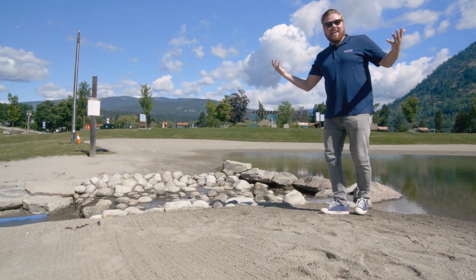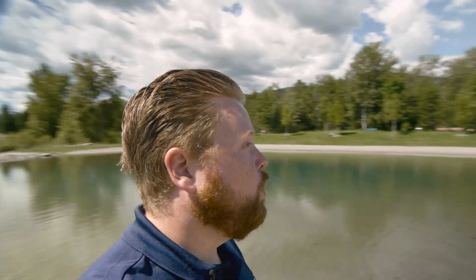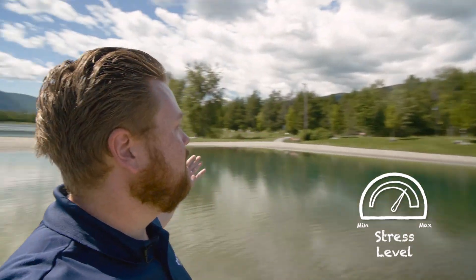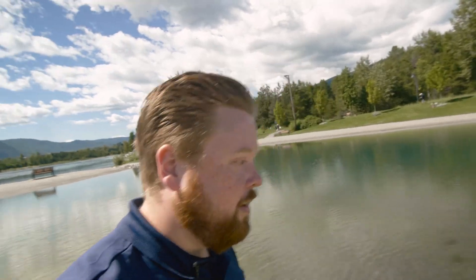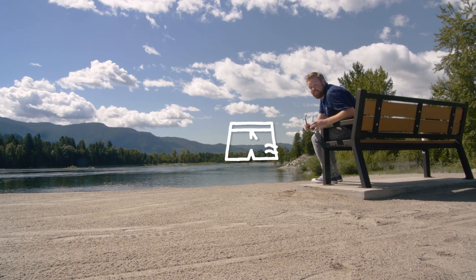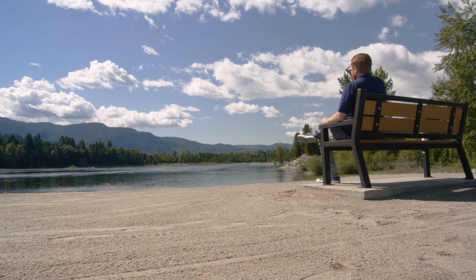Oh, hi everybody. You caught me here in Millennium Park. We're minutes from downtown Castlegar, but you wouldn't know it. Serenity level's very high. I'm seated here next to natural river-fed swimming ponds. I'm on the banks of the mighty Columbia. There are hiking trails, there's pickleball. I'm going to throw on my swimming costume and spend the day. And if you're in Castlegar, you should too — head down to Millennium Park.